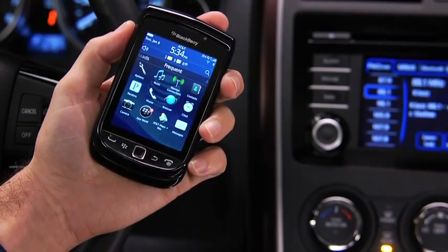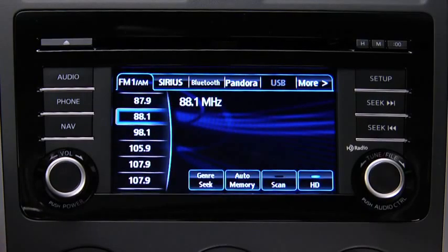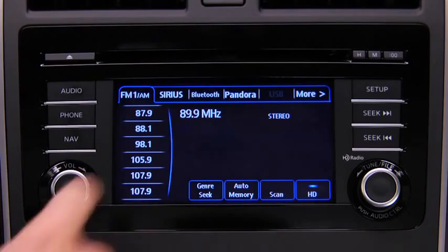Turn on the paired Bluetooth phone with audio streaming profile in the vehicle audio system. To determine phone compatibility with Bluetooth audio streaming, go to mazdausa.com/Bluetooth. To start playback, touch the Bluetooth on-screen tab.